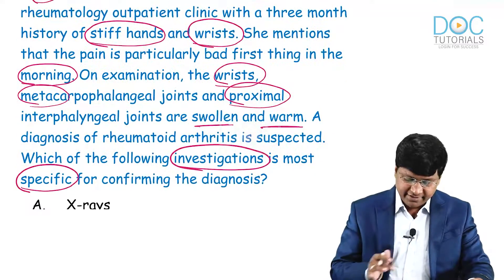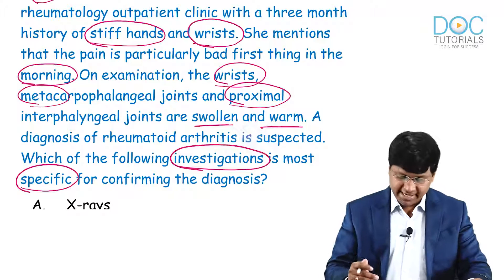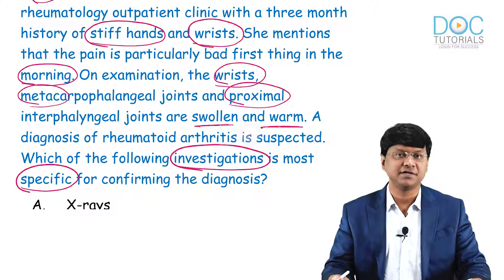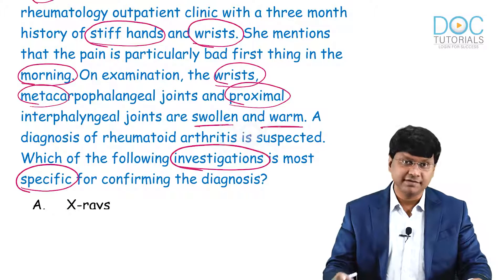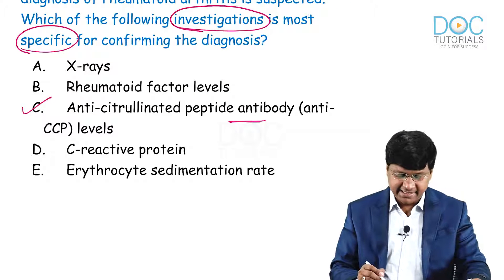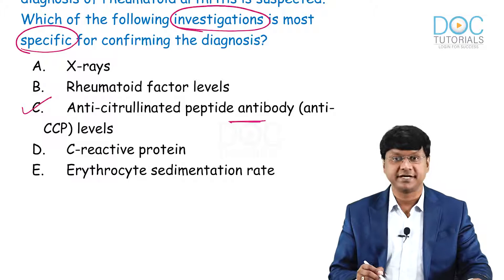All the clinical points are in favor of rheumatoid arthritis and there is a suspicion of the condition. To confirm this diagnosis, you perform anti-CCP levels — that is, anti-cyclic citrullinated polypeptide.